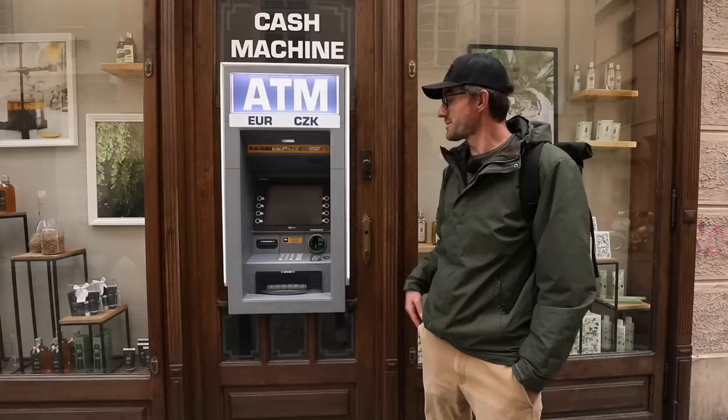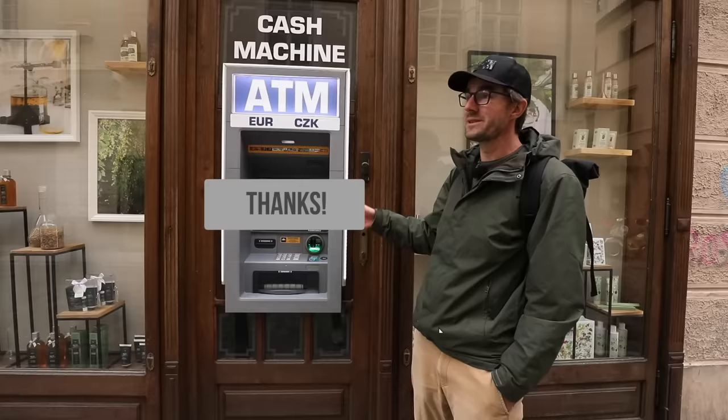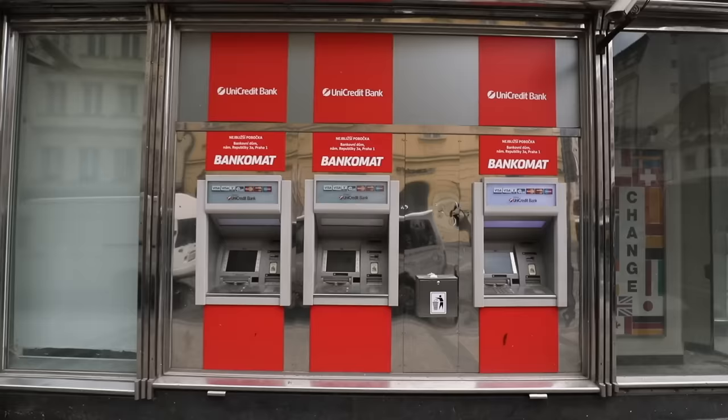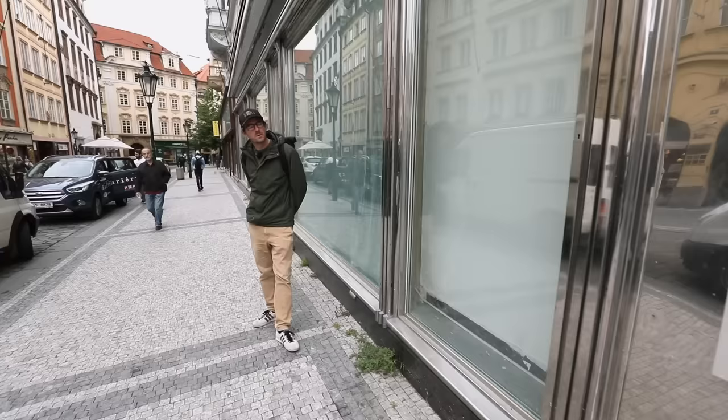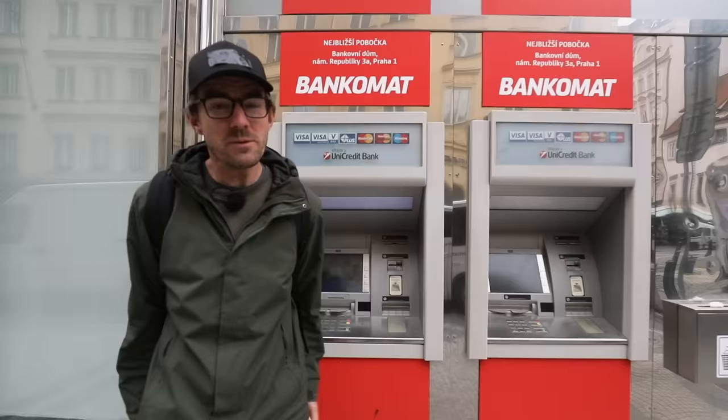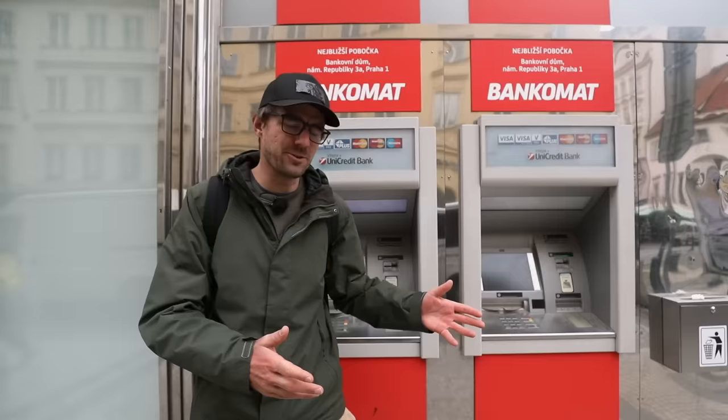There's more to the story about the Euronet ATM, so subscribe to Honest Guide if you want to know more. But let's move on to another ATM — this time a bank ATM with a big bank name. The thing we were talking about, declining or accepting conversion, is something called DCC: dynamic currency conversion.